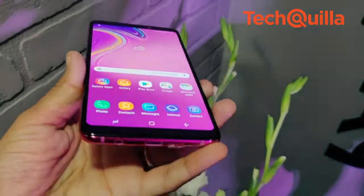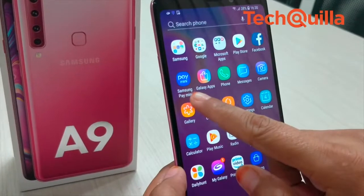Galaxy A9 features Virtual Assistant Bixby, Samsung Pay, and Samsung Health.